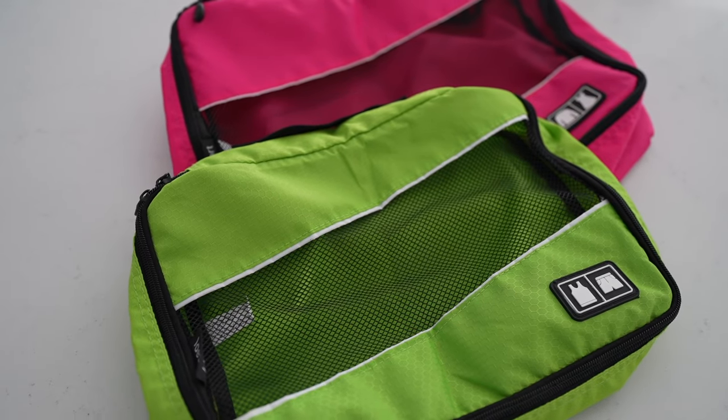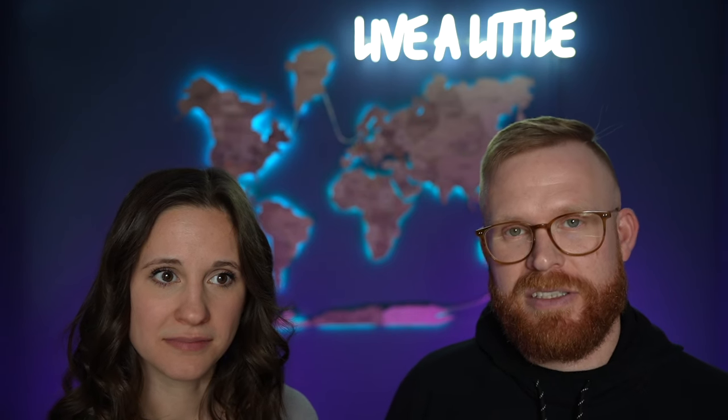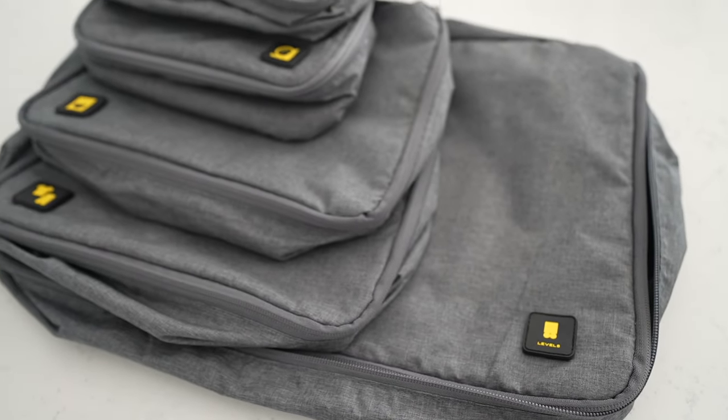Another item we love is packing cubes. They make unpacking and packing very easy, and they help condense your luggage and maximize space in your suitcase. I used to think they wasted space, but honestly they are fantastic. We'll go into that a little more later on.